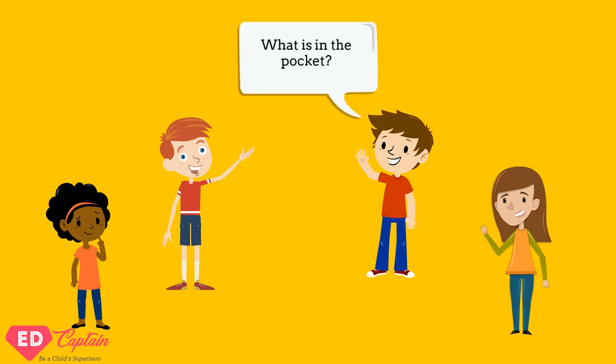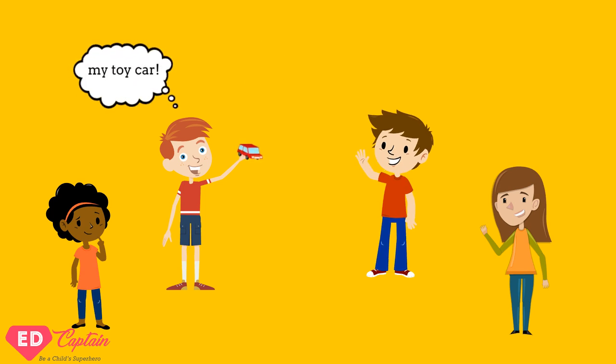On the next turn, player two will ask player three what's in the pocket, and the game continues in this manner until everyone is done speaking at least once.